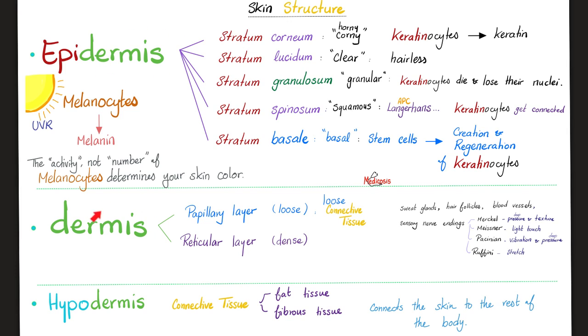Now let's go deeper into the dermis. It has a papillary layer on top and a reticular layer underneath. The papillary layer is loose connective tissue. The deeper reticular layer is dense — the word 'reticular' means like a network — and it forms a strong foundation on top of which sits the papillary layer and the entire epidermis. Next, the hypodermis: underneath the dermis, connective tissue again — fat and fibrous tissue.